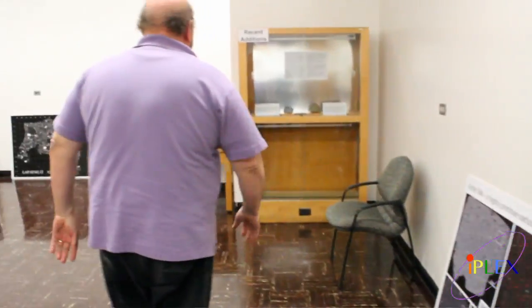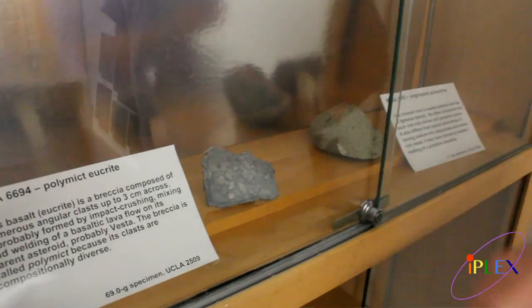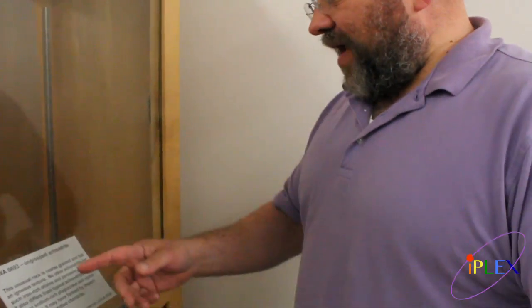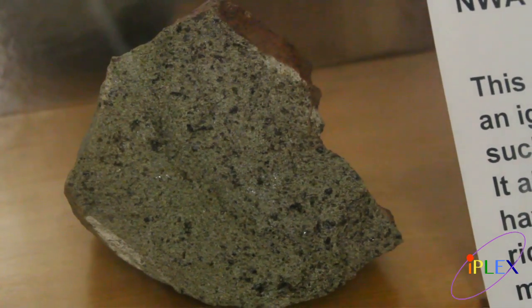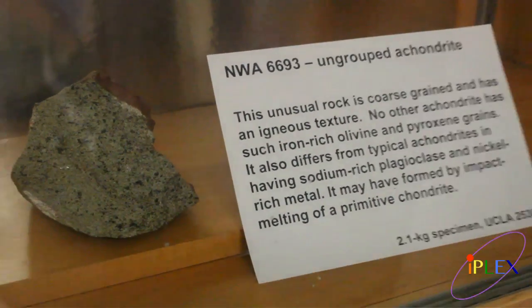We have a couple of recent additions to our collection here. This one is a polymict eucrite. Eucrite just means basalt. Polymict means it's made out of many different kinds of materials put together, and so we can see all the different clasts in there — very pretty. These are from different basalt flows in the parent body, which have been broken up by impacts, jumbled and then welded together. This rock here is very unusual — NWA, which stands for Northwest Africa. This is a unique meteorite: it's been melted, but may have formed by impact melting of a chondrite. The UCLA collection has 2,400 samples, about 1,400 different meteorites represented among them. It's the fifth largest collection in the United States.